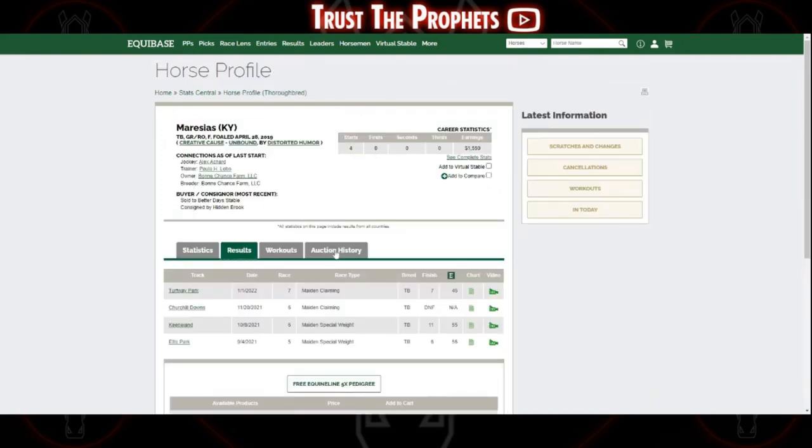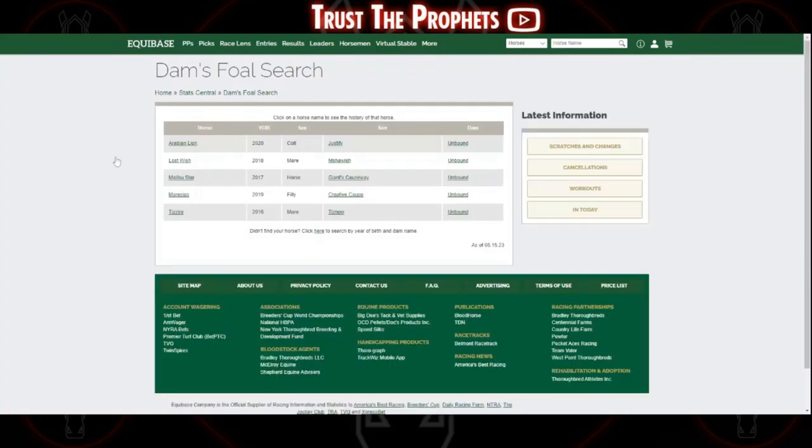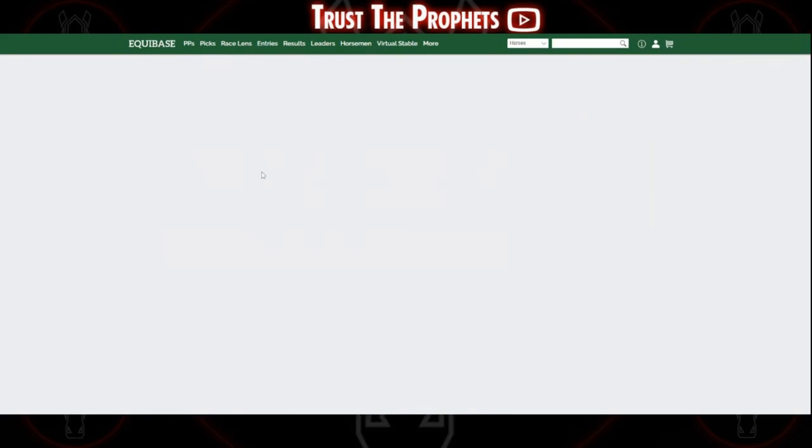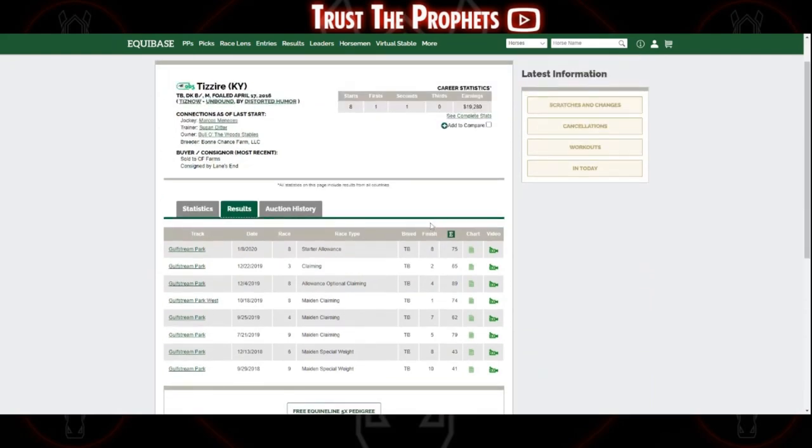And then there's the final filly here. It can take a while if you really want to dig into something like whether any of them ran on turf — you'd have to go look race by race through the charts, which is definitely not as easy or convenient as looking at past performances. But it's free, and it's a great option to get a good idea of what a mare has already produced.